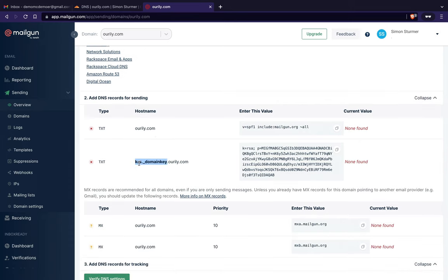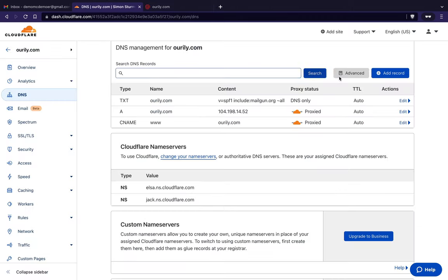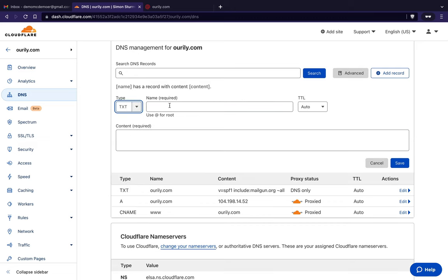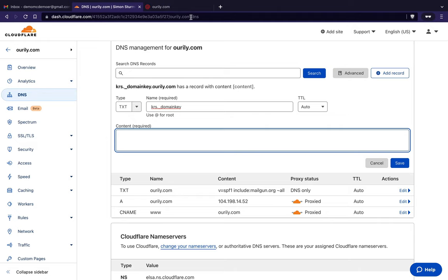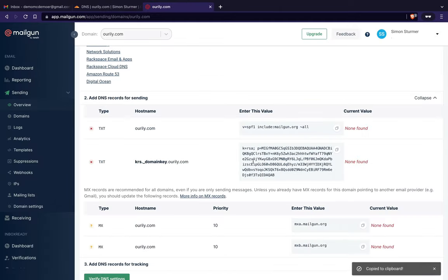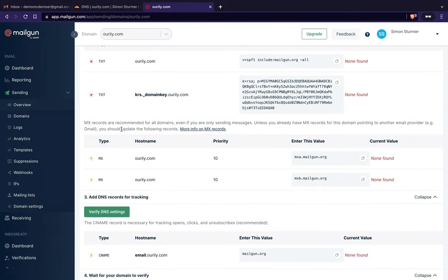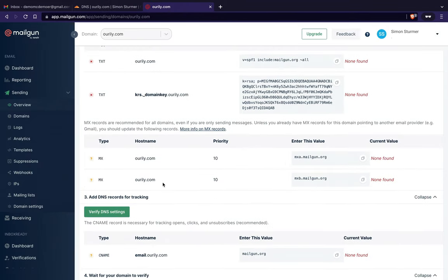There are a few more records needed. I need to add the 'krs._domainkey' TXT record — I copy just that name part, set up another text record, paste the name in, paste the long content string in, and press save.